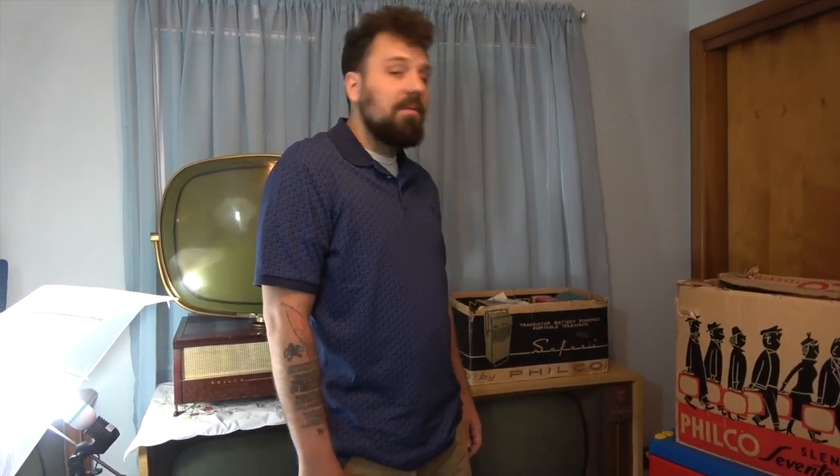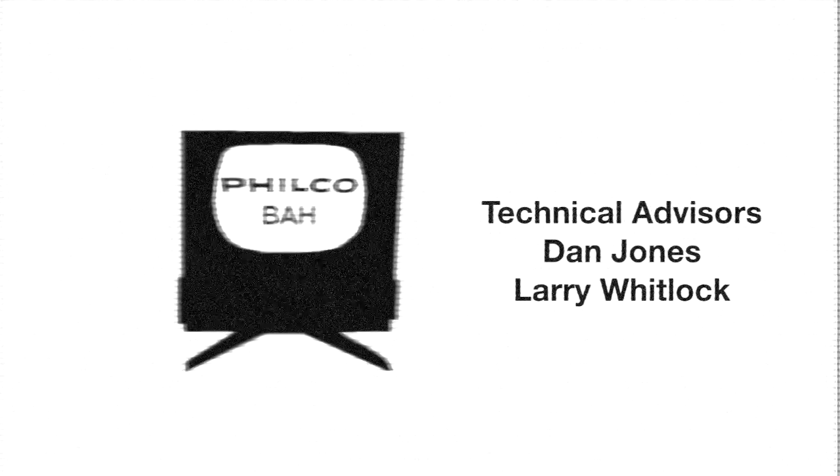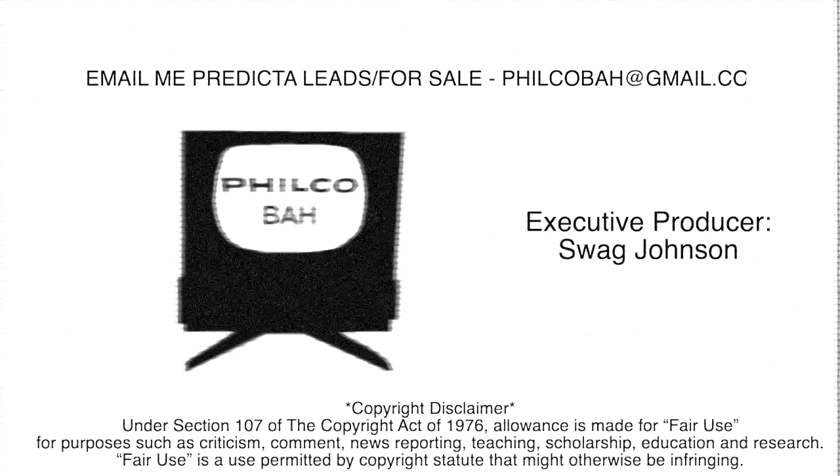I want to thank you guys for watching today. The next video I'm working on is trying to copy a Philco Predicta Continental back panel, like the one that came off that set, for another set that I sold. Aside from that, I have a lot of other videos coming in the pipeline, so stay tuned — please like and subscribe. I'll see you next time.